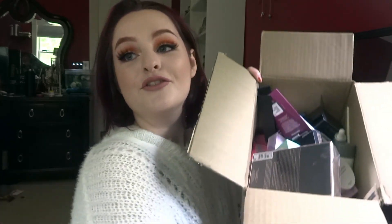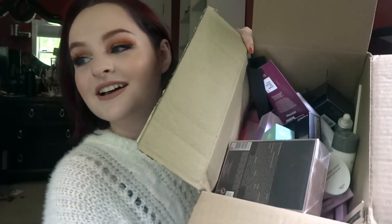I have a huge haul today. This is about $800 worth of product. This is a makeup and skincare haul from Ulta, and the skincare stuff is from Dermalogica. The Dermalogica stuff was made in one big purchase and then I made three separate Ulta orders. This is everything in this huge box.